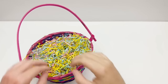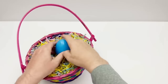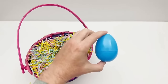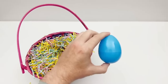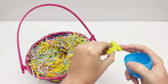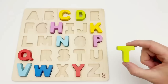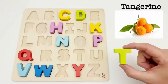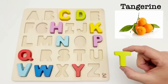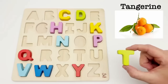Let's see if we can find another egg. It's a blue egg. Let's see what letter is inside. It's the letter T. T is for tangerine. Tangerines are a type of citrus fruit that is orange — they are small, but very sweet and juicy.